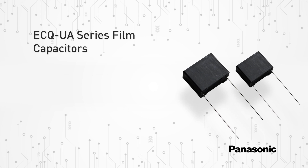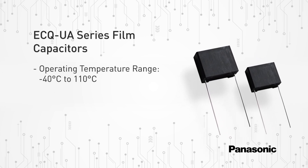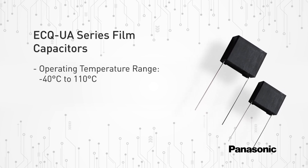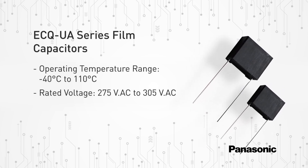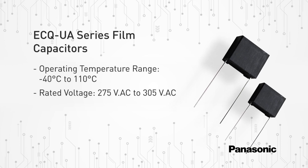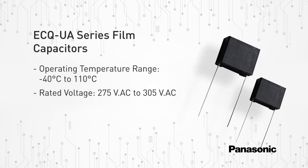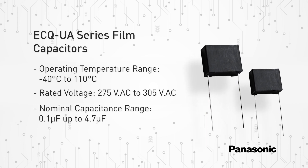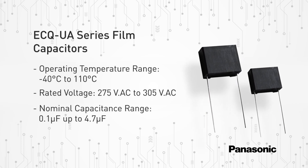The ECQ UA series film capacitors feature an operating temperature range of negative 40 degrees Celsius to 110 degrees Celsius, a rated voltage of 275 volts AC extendable to 305 volts AC for short periods, and a nominal capacitance range of 0.1 microfarad up to 4.7 microfarads.